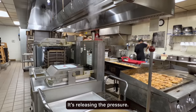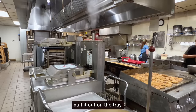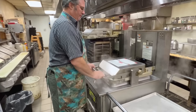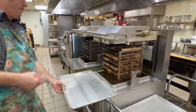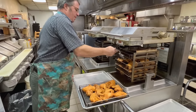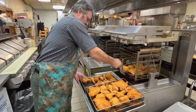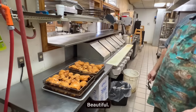It's letting the pressure out now. It's releasing the pressure, and the pressure has to go all the way down before it'll allow me to open it up. Then I'll open it up and pull it out of the tray. Look at that — golden and delicious. That is Mrs. Yoder's fried chicken.